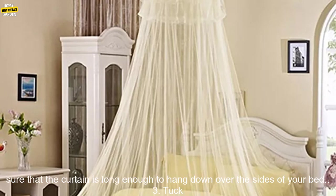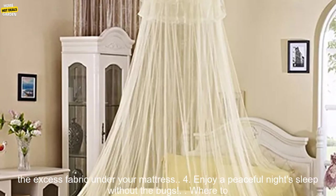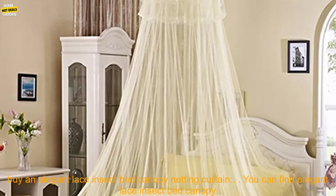How to use an Elegant Lace Insect Bed Canopy Netting Curtain: 1. Hang the curtain from the ceiling above your bed. 2. Make sure that the curtain is long enough to hang down over the sides of your bed. 3. Tuck the excess fabric under your mattress. 4. Enjoy a peaceful night's sleep without the bugs.